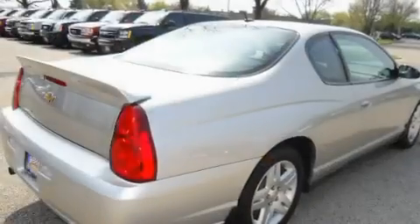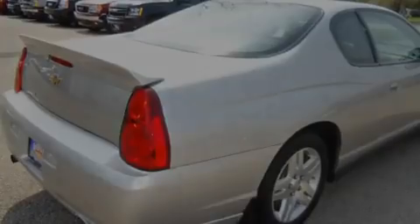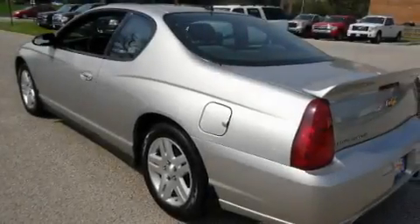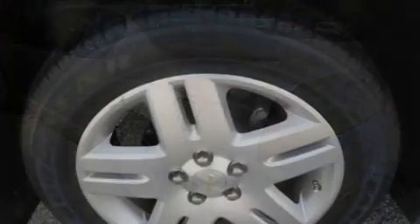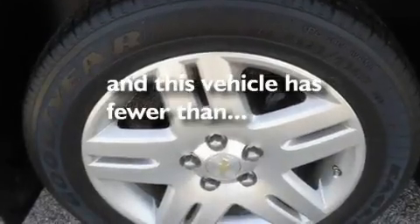Its top features include a sunroof, dual power seats, cruise control, a CD player, alloy wheels, a rear spoiler, fog lamps, a low tire pressure indicator, air conditioning, and this vehicle has less than 47,000 miles.